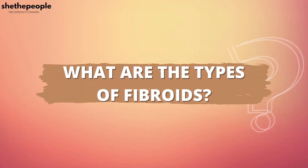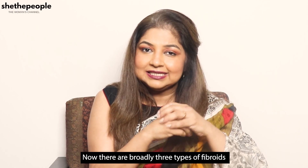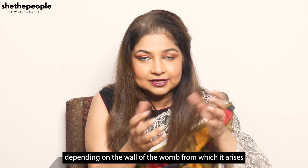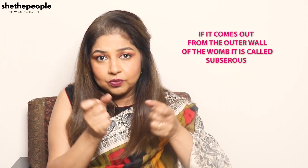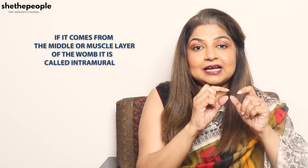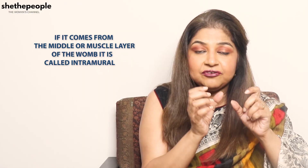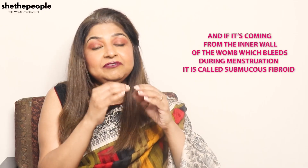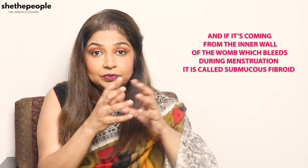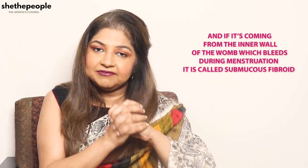What are the types of fibroids? There are broadly three types of fibroids depending on the wall of the womb from which they arise. If it comes from the outer wall of the womb it is called subserous. If it comes from the middle or muscle layer of the womb it is called intramural, and if it comes from the inner wall of the womb which bleeds during menstruation, it is called a submucous fibroid.